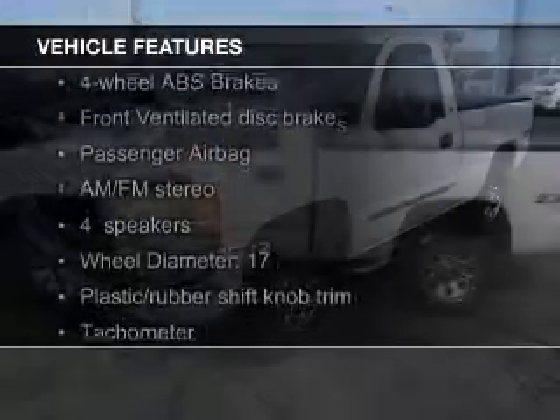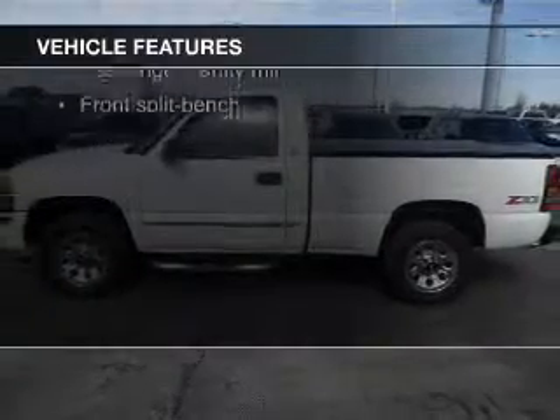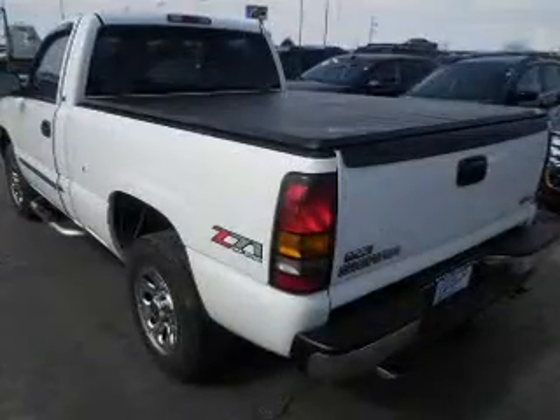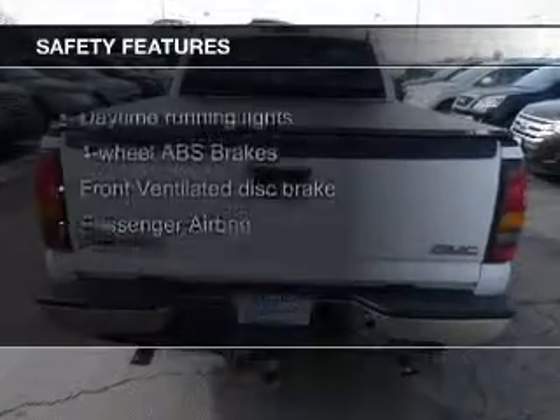The features include dual temperature controls, an adjustable tilt steering wheel, split rear seats, air conditioning, power steering, and AM-FM stereo. Safety was made a priority with these features.